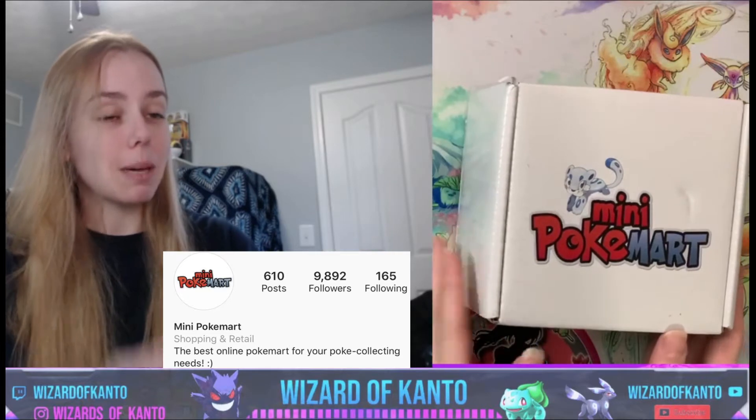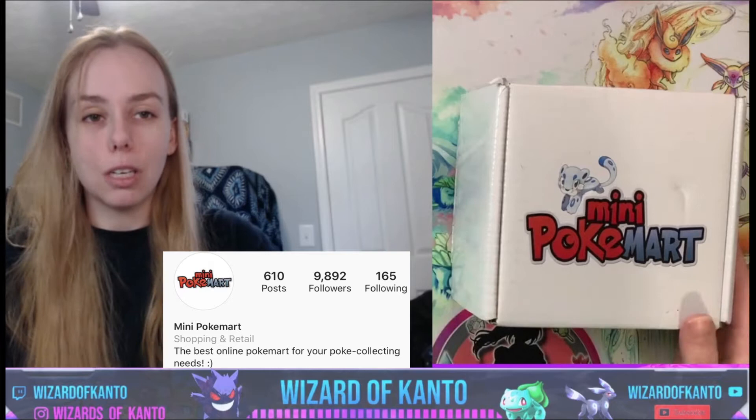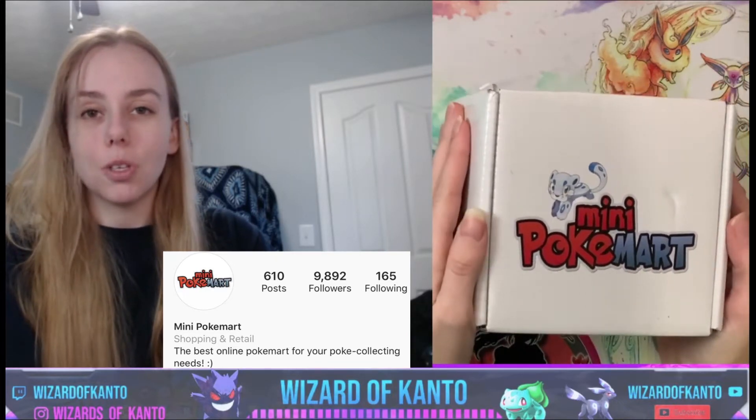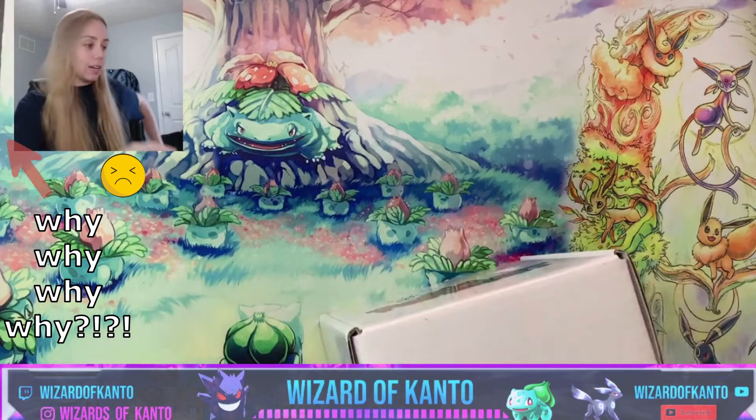I don't think anybody's expecting you to go out and get six booster boxes a month, but Mini Pokémart has it available if that's what you'd like. So they have sent me this lovely little box to open — let's see what we get inside!